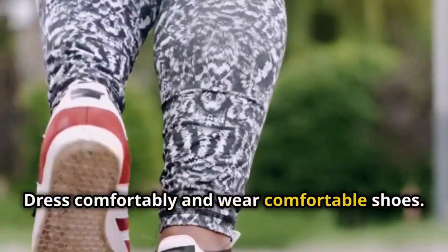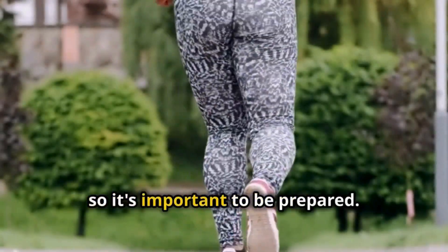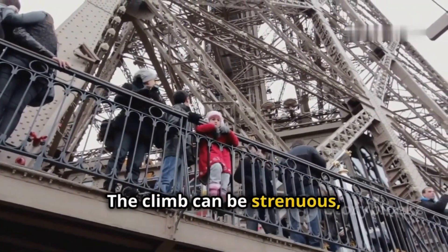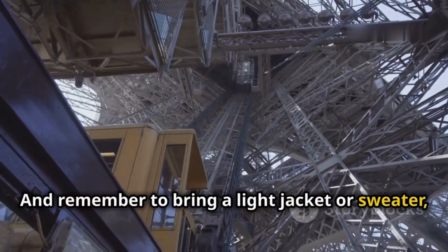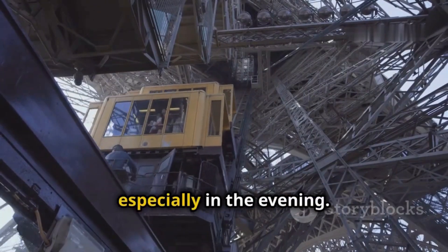Dress comfortably and wear comfortable shoes. You'll be doing a fair amount of walking and standing, so it's important to be prepared. If you choose the standard ticket, you'll be climbing a lot of stairs — the climb can be strenuous, but it's also a great way to experience the tower up close. Remember to bring a light jacket or sweater, as it can get chilly at the top, and the wind can be quite strong, especially in the evening.